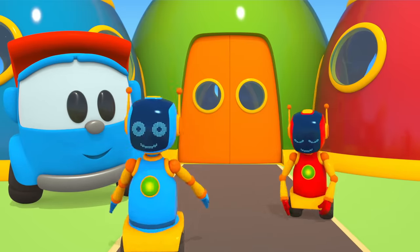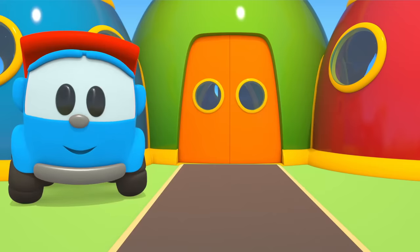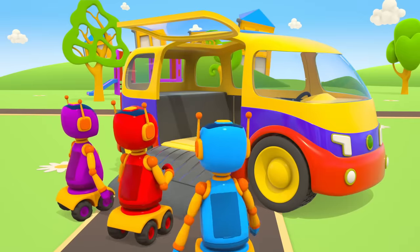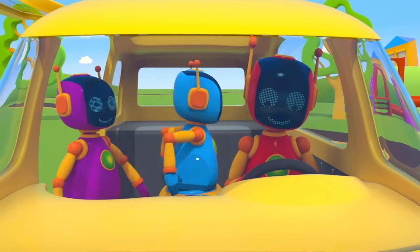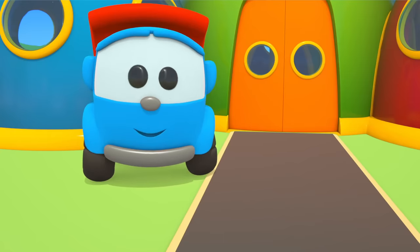They are very happy. They press the button. Look at how the door opens. The robots go in. The red robot is behind the wheel. Let's go!